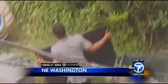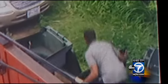Brazen commando-style break-ins. The Langston and Carver Terrace neighborhoods in Northeast D.C. are under attack, and this is one of the crimes in progress. The suspect breaks into a home and begins to throw the owner's property into a trash can outside. Look as he tries to fit a large flat screen into the bin.